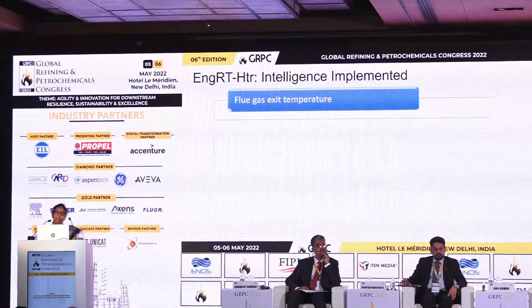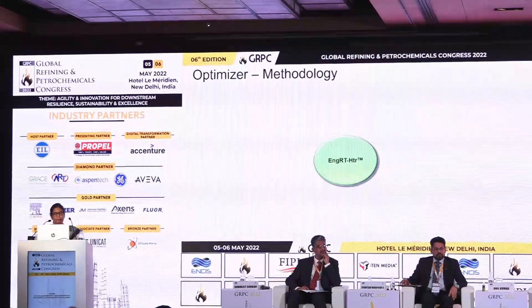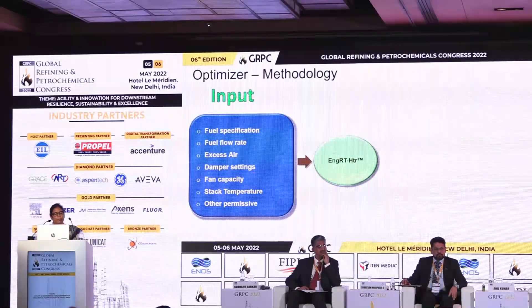The major parameters where intelligence can be implemented are: flue gas exit temperature, excess air, APH bypass damper settings, and stack damper settings — those are the tangible parameters that can be reflected. Inputs are mostly fuel specification, fuel flow rate, excess air, damper settings, and other things available either from the DCS or manually from site.